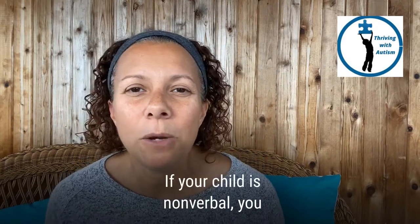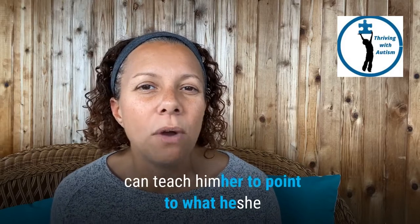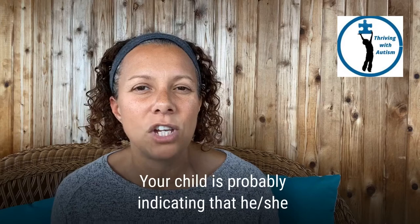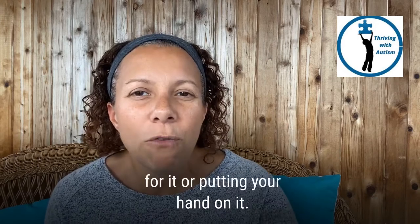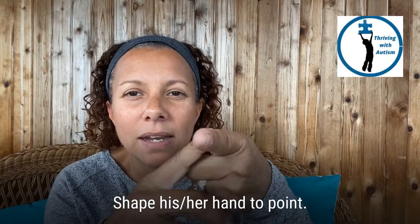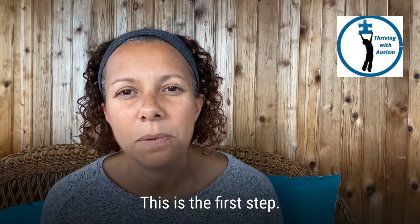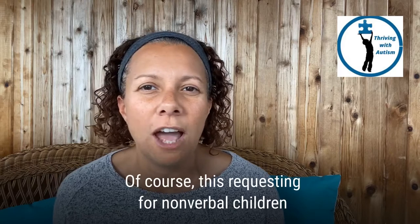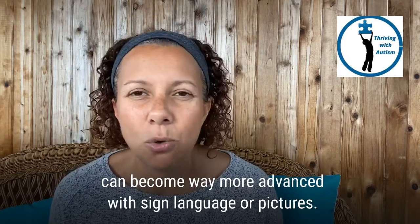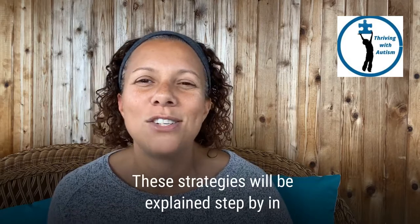If your child is nonverbal, you can teach him or her to point to what he or she wants. Your child is probably indicating that he or she wants something by reaching for it or putting your hand on it. Shape his or her hand to point — this is the first step. Of course, this requesting for nonverbal children can become way more advanced with sign language or pictures.